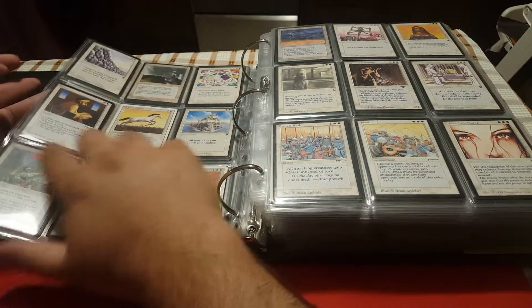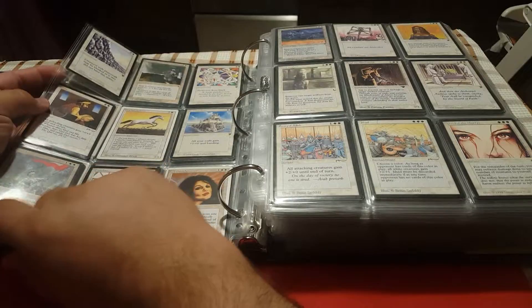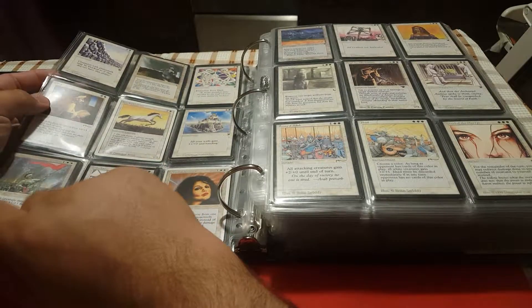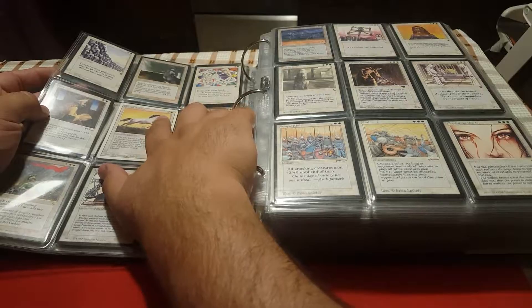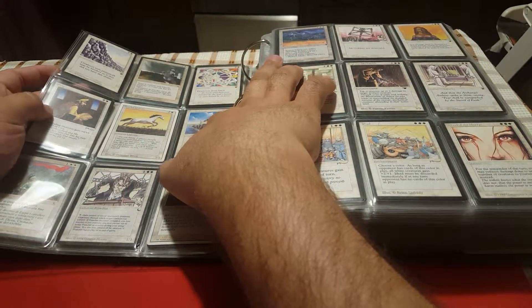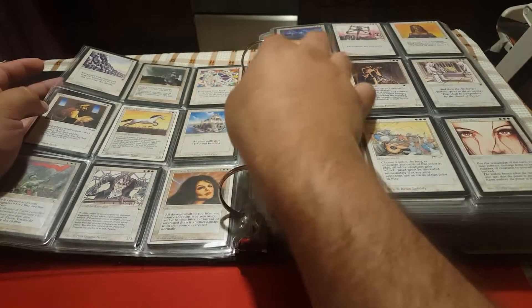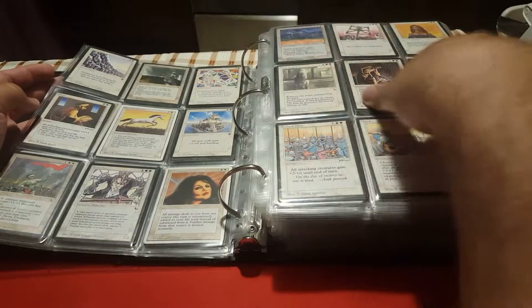Speaking of casting cost, I arrange them from the lowest casting cost to the highest, and also based on how splashable they are. That's why you have Pearl Unicorn which is two generic and one colored mana, and then you have also three mana of casting cost but one generic and two colored mana.